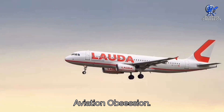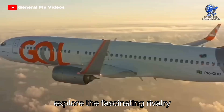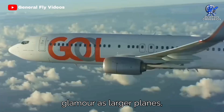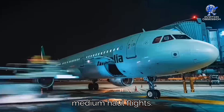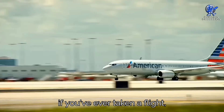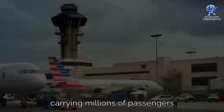Greetings everyone. You're watching the channel Aviation Obsession. In today's video, we're going to delve into the world of narrow-bodied jets and explore the fascinating rivalry between the Boeing 737 and the Airbus A320. They're the workhorses of the industry for short and medium-haul flights. Chances are, if you've ever taken a flight, you've probably found yourself aboard an A320 or a 737 — the go-to planes for airlines around the globe, carrying millions of passengers day in and day out.